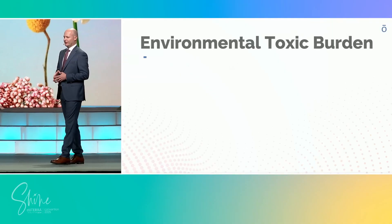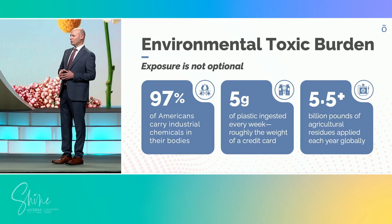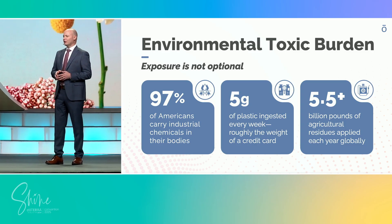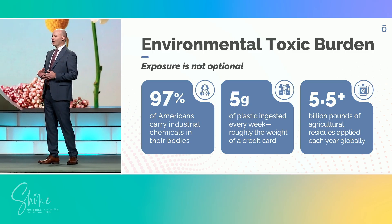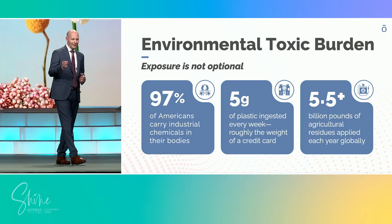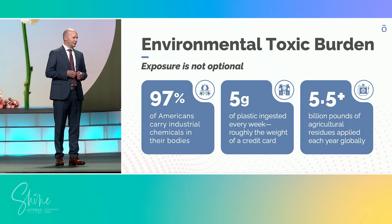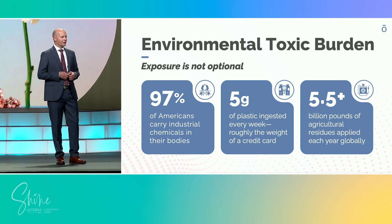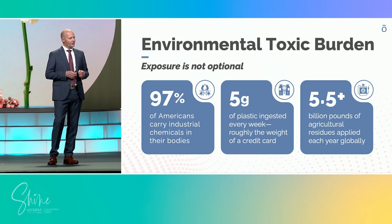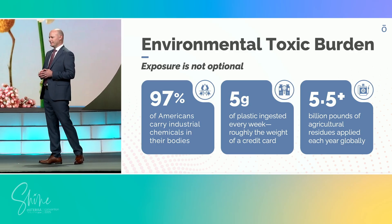Science confirms just how deep this goes. Over 97% of Americans carry measurable levels of industrial chemicals in their bodies. Studies suggest the average person ingests about a credit card's worth of plastic every single week. Globally, billions of pounds of agricultural residues are applied to crops every year. And USDA data confirms that residues appear in nearly every fruit and vegetable tested, even after washing.